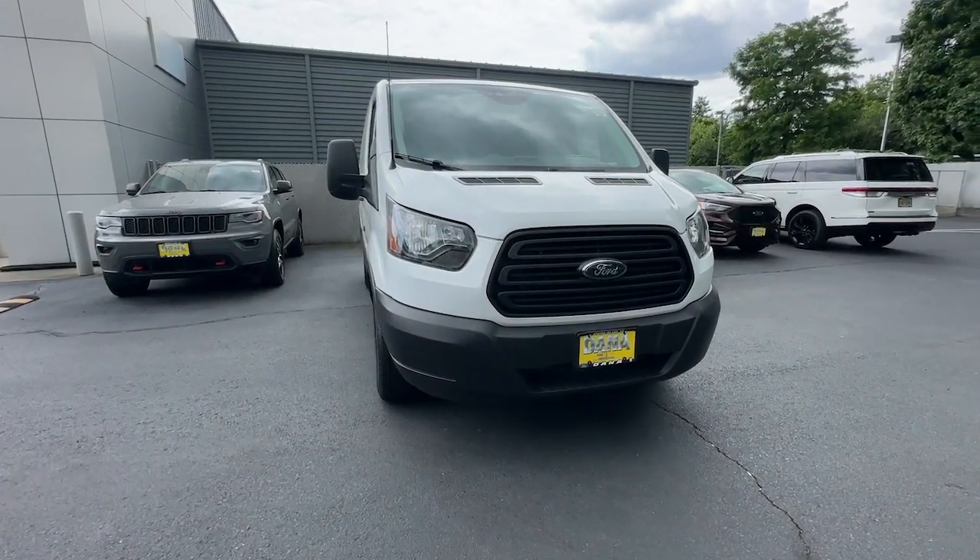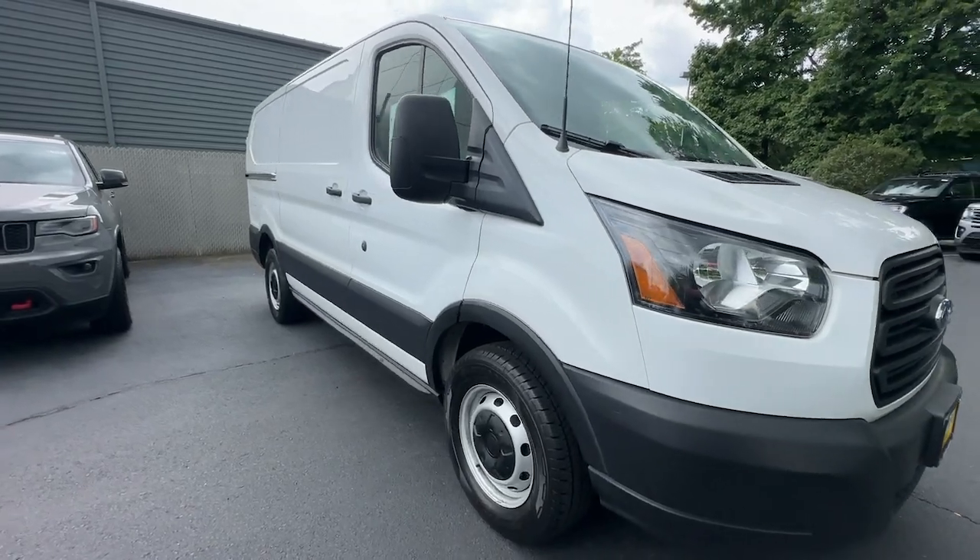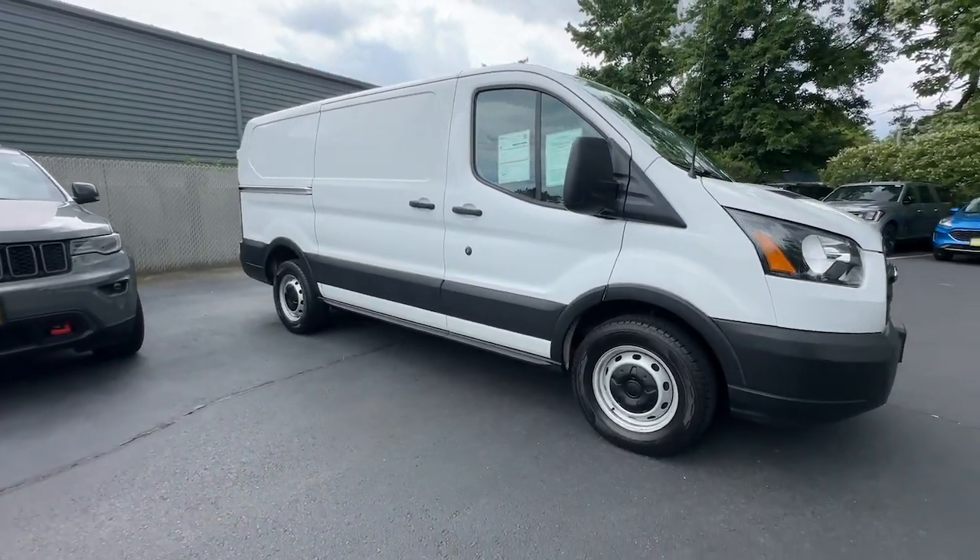Go home happy with the 2019 Ford Transit. This vehicle is an outstanding buy with fewer than 70,000 miles on the odometer.